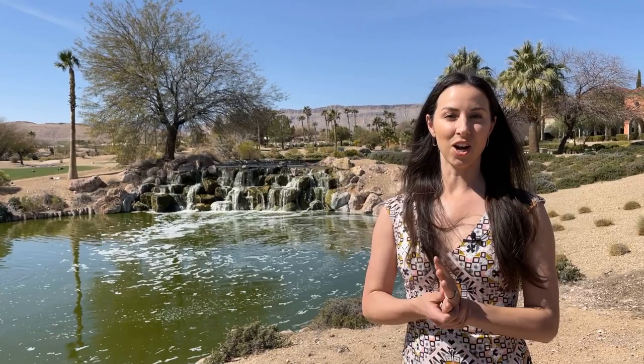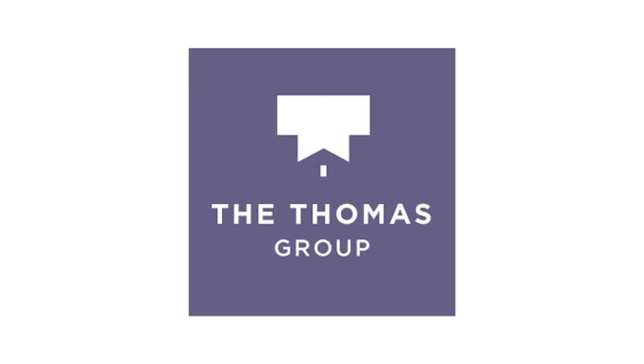Are you looking for an exquisite 55 plus guard-gated community in Las Vegas in Summerlin? Today I'm going to show you around Siena, which is a beautiful gem here in the heart of Summerlin. I'm Kristen with the Thomas Group at Real Broker, your local Las Vegas and Henderson Realtors. Today I'm going to show you around the stunning Siena community in the very popular master plan community of Summerlin.